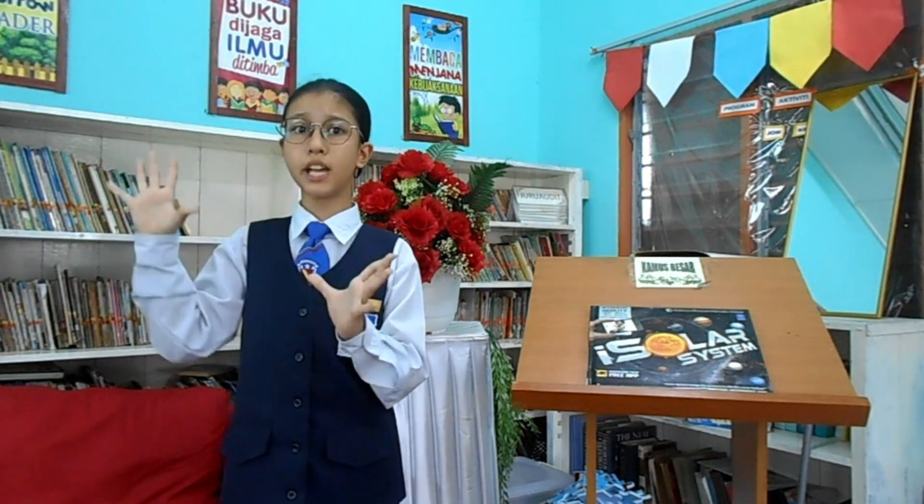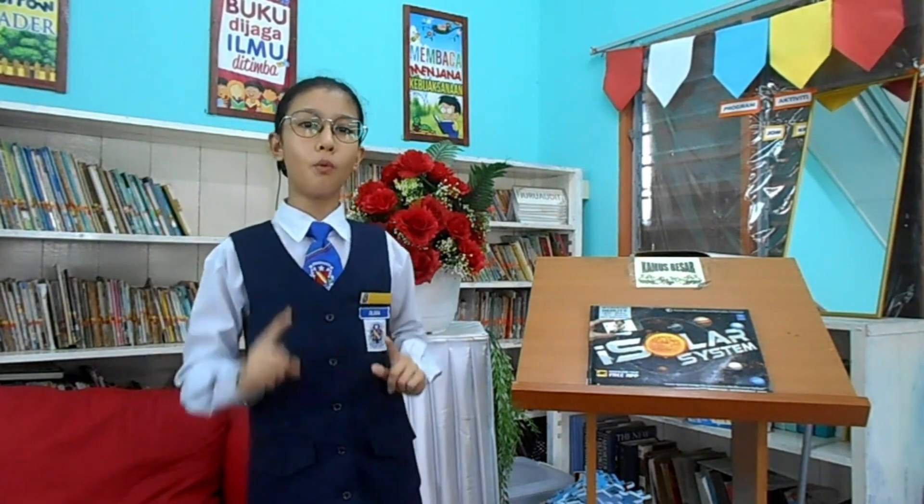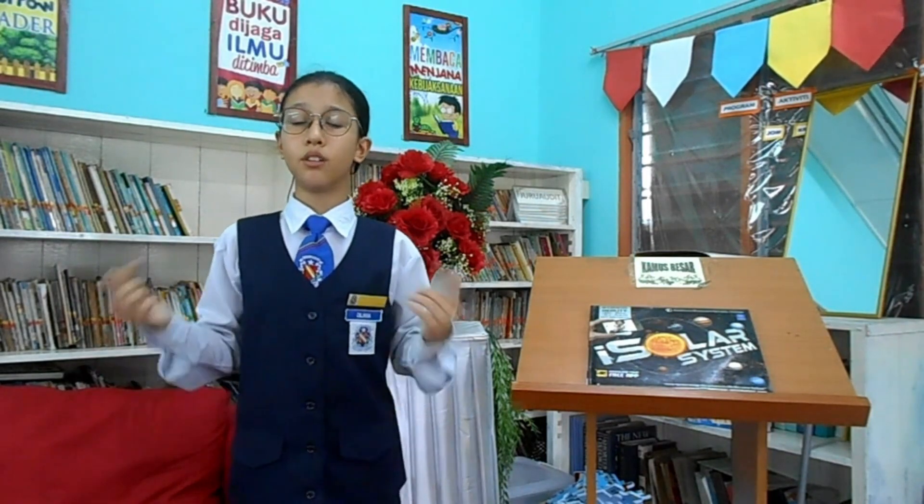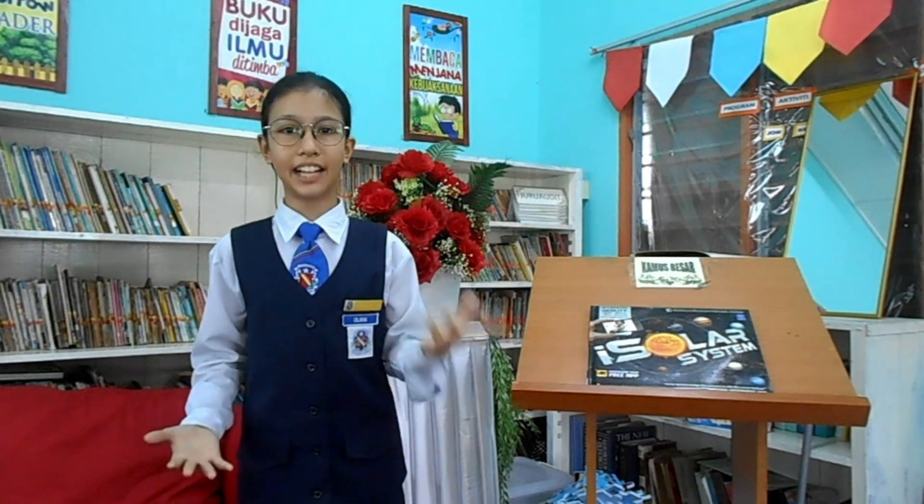Do you know there are private companies developing vehicles to carry paying customers to space? Maybe one day I will go to space to see an amazing outer solar system. By reading this book, it also helped me increase my knowledge and pursue my dream as a young scientist.